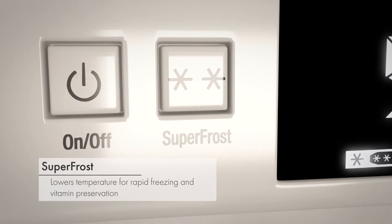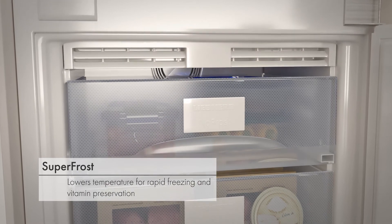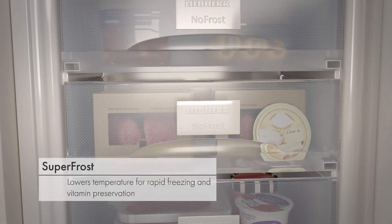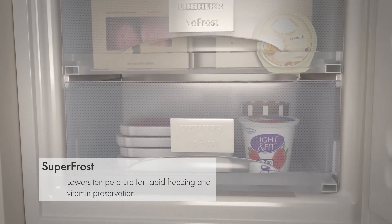The SuperFrost function lowers the temperature of the freezer to rapidly freeze items without frost forming, ideal for preserving vitamins and storing new groceries. The temperature automatically returns to normal once finished, thanks to a timer control.